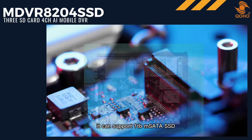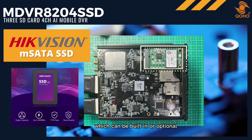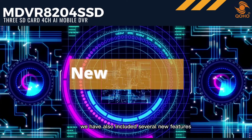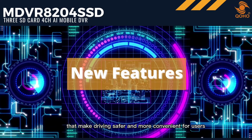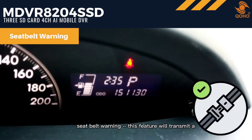What makes it an improved variant? It can support one terabyte mSATA SSD, which can be built-in or optional, for longer video recording. We have also included several new features that make driving safer and more convenient for users.